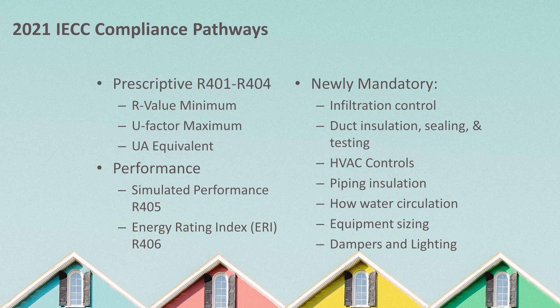Mandatory requirements were also added or changed in this section of the code, including standardized energy efficiency provisions that were optional or less stringent in past code cycles. These mandatory requirements now include infiltration control, duct insulation, sealing and testing, HVAC controls, piping insulation, circulating service hot water requirements, equipment sizing, dampers, and lighting.